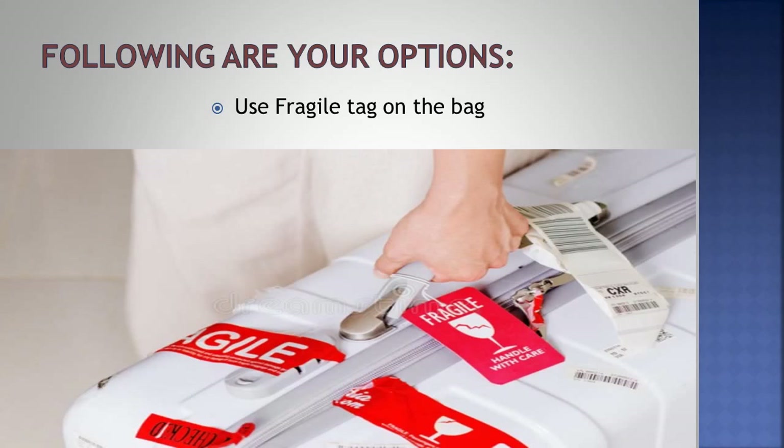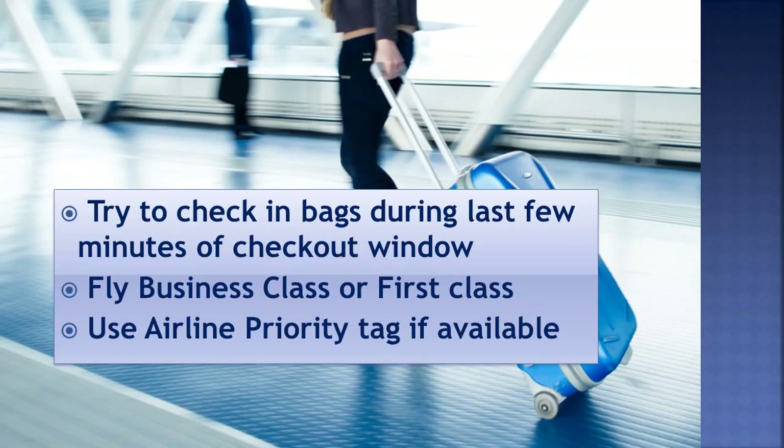Use a fragile tag on the bag. Try to check in bags during the last few minutes of the checkout window. Fly business class or first class. Use an airline priority tag if available.